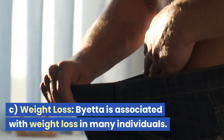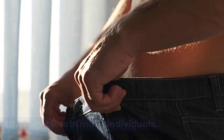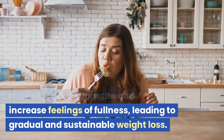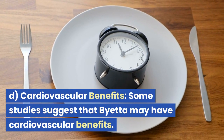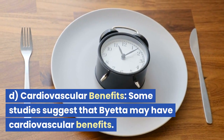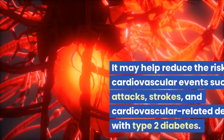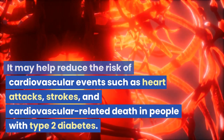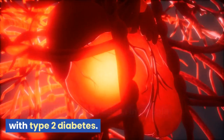Third, weight loss: Bieta is associated with weight loss in many individuals. It can help reduce appetite and increase feelings of fullness, leading to gradual and sustainable weight loss. Fourth, cardiovascular benefits: some studies suggest that Bieta may have cardiovascular benefits. It may help reduce the risk of cardiovascular events such as heart attacks, strokes, and cardiovascular-related death in people with type 2 diabetes.